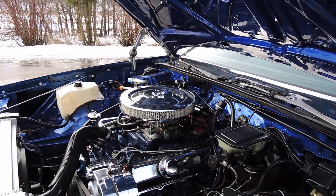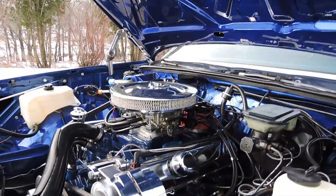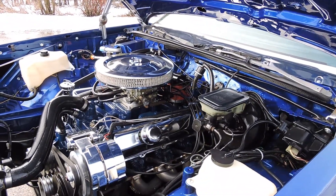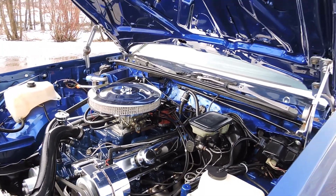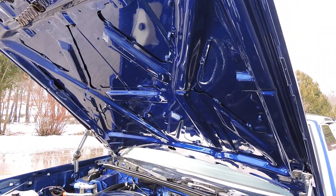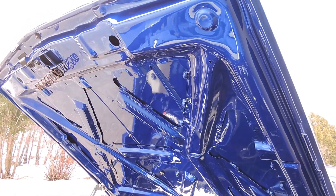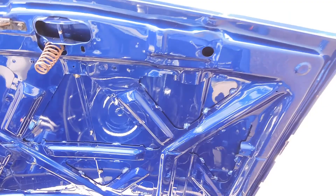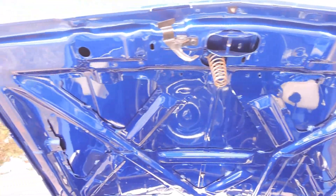It's powered by a built 350 with headers — it sounds excellent. It's got an Edelbrock 4-barrel, power steering, power brakes; it was an AC car. Check out the paint job on the bottom of the hood and the engine compartment — it looks just as nice in person.